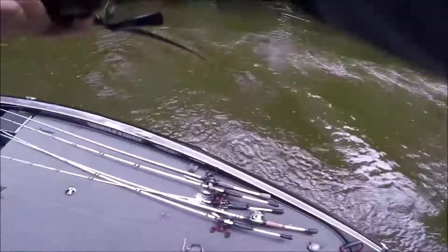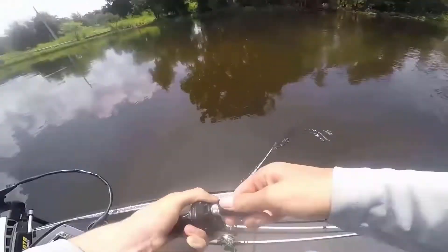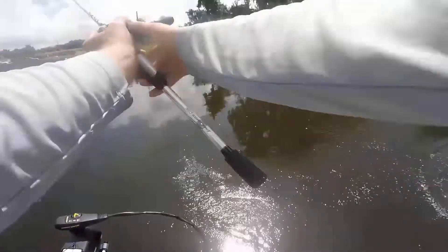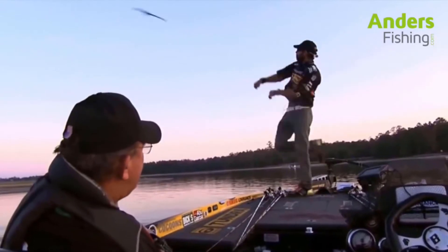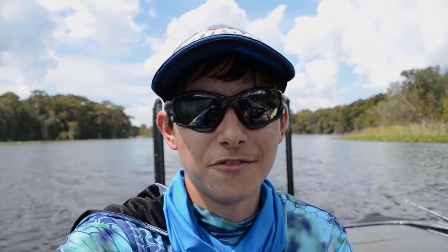Oh no! I'm gonna flip him. Oh! No! Oh my gosh. Net! Net! This is a giant. Oh my gosh. Stay down. No! I know... it is really sad. It's sad that I... I don't know. I need to get better at not losing fish.